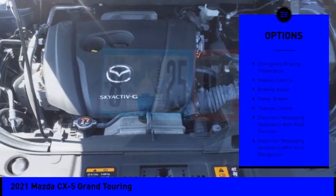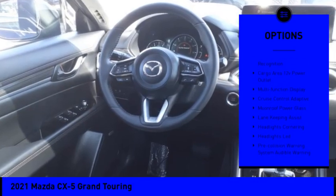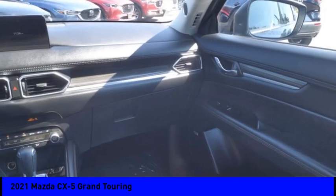Power windows with safety reverse, emergency braking preparation, stability control, braking assist, power brakes, traction control, and electronic messaging assistance with read function.